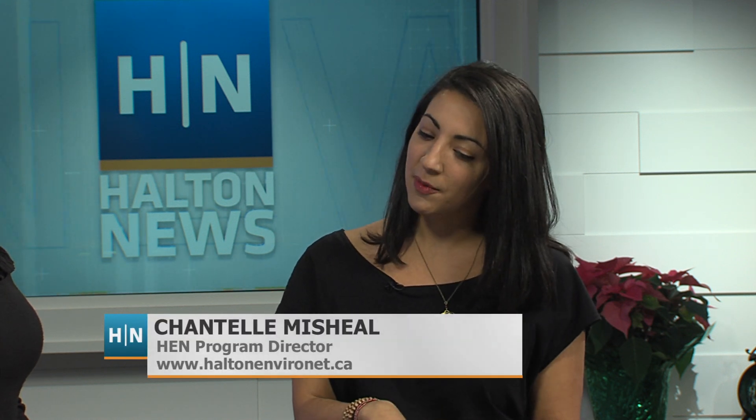For sure. The Halton Environmental Network has created easy tips for anyone to follow so that they can stay low-impact while still being generous this holiday season. We have this guide on our Facebook page as well as our website. All you have to do is look for the Graciously Green campaign and you can follow these easy tips.